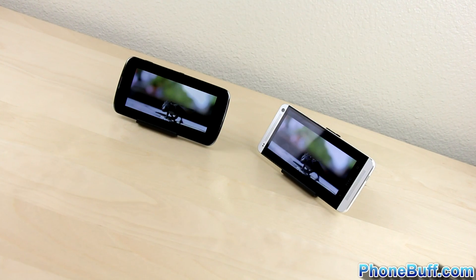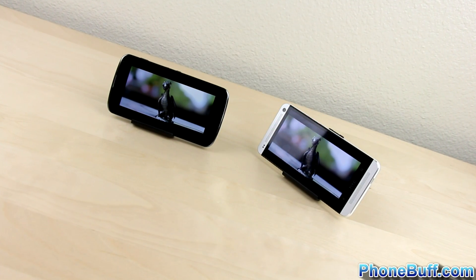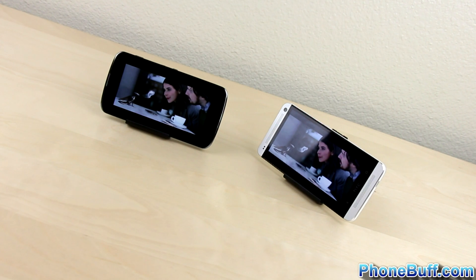Hey, what is up guys? David here from PhoneBuff, and in this video we're going to be comparing the Snapdragon S4 Pro to the Snapdragon 600.